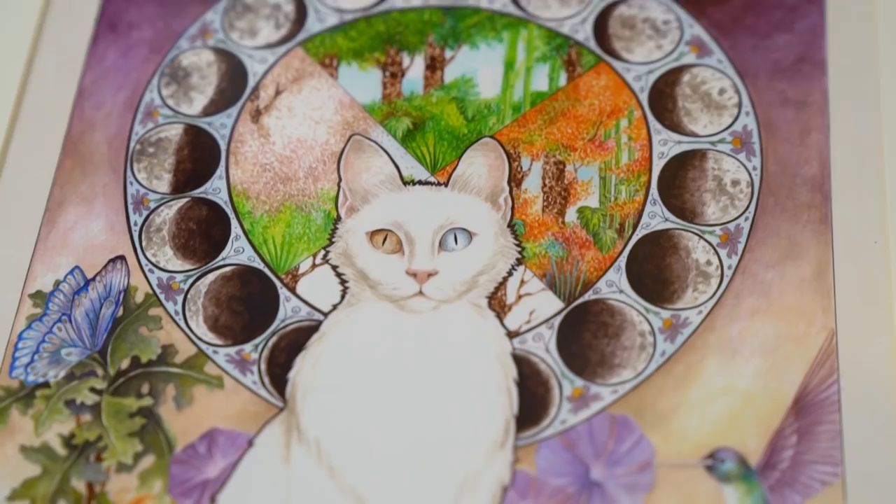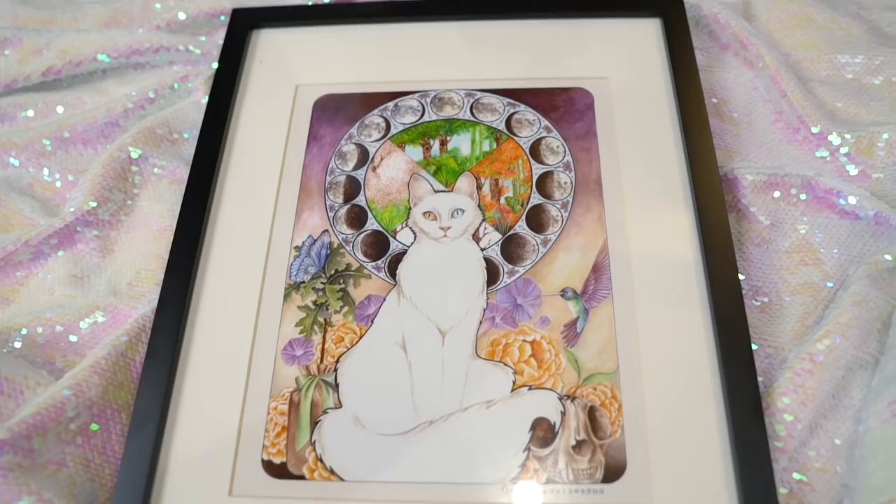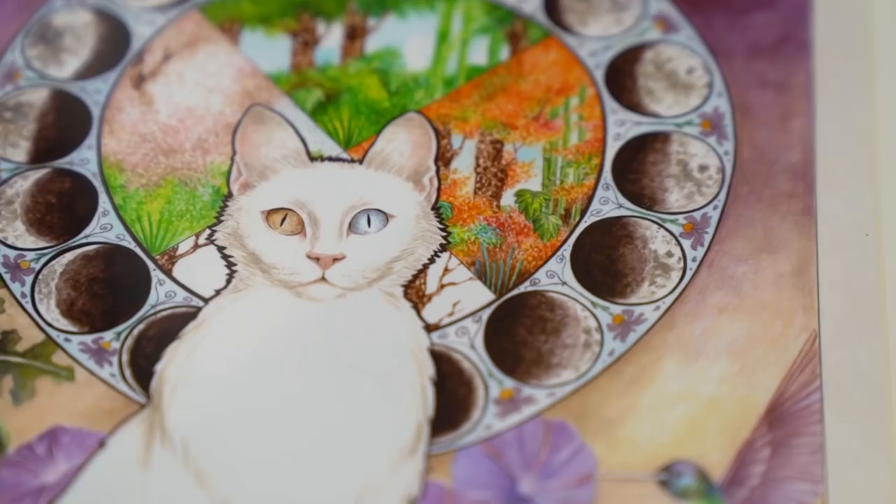Next up, I got a piece of art. You guys know I really love drawing, painting, illustrating — I love anything artsy and crafty and creative. My parents got me this little art piece. I might put it in my studio. It's a kitty with the moon phases behind it. I believe it's a watercolor — there's a hummingbird, a butterfly, and some flowers in it. I thought it was just so cute. The artist's name is Rachel Walker, by the way, for those of you wondering.